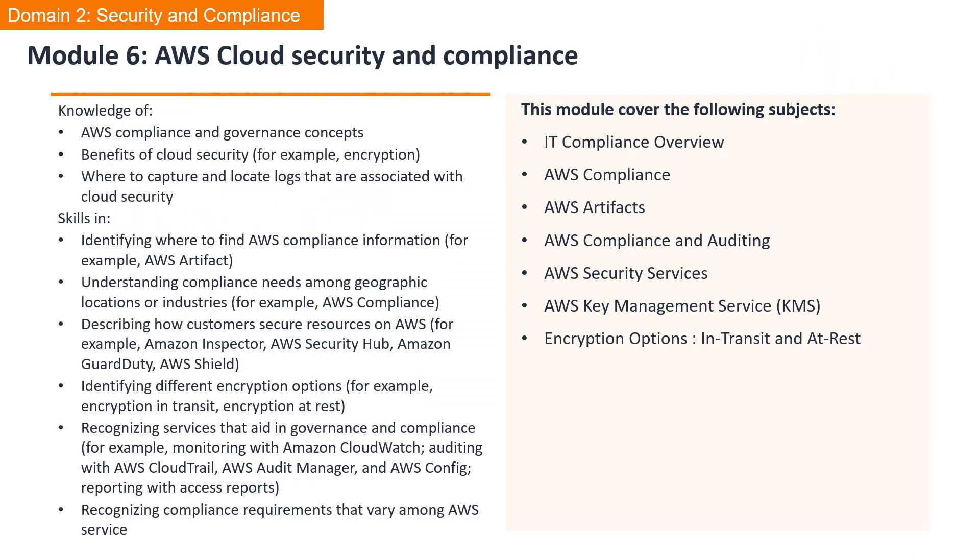Welcome to Module 6, AWS Cloud Security and Compliance. In this module, you will gain knowledge of AWS compliance and governance concepts, the benefits of cloud security, and knowing where to capture and locate logs associated with cloud security. We will cover: IT Compliance Overview, AWS Compliance, AWS Artifacts, AWS Compliance and Auditing, AWS Security Services, AWS Key Management Service or KMS, and Encryption Options.